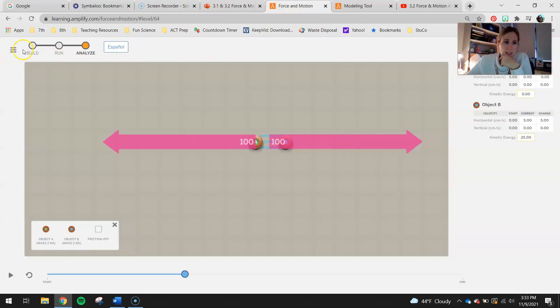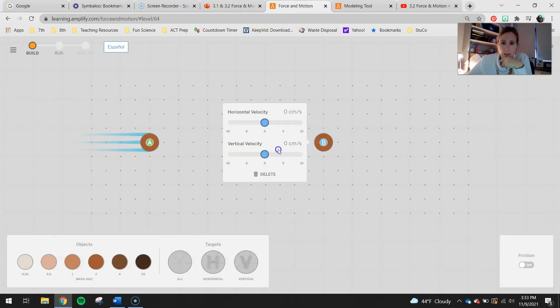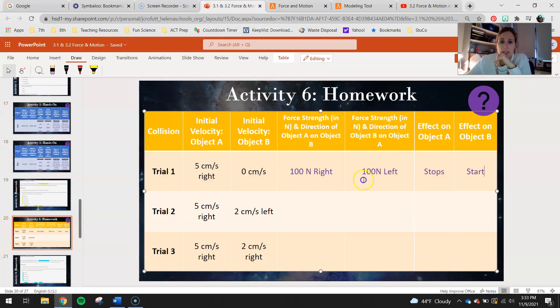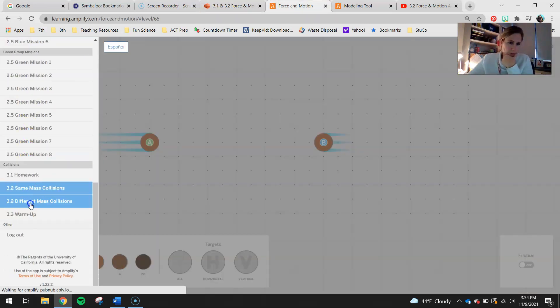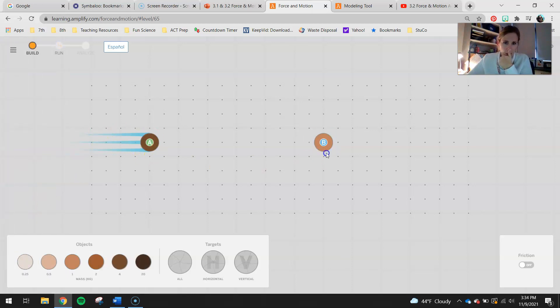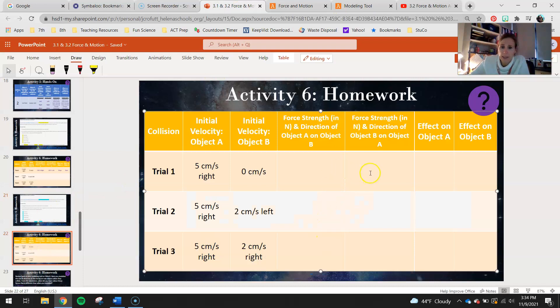For the second part of the sim, go back and select different mass collisions. Now one puck is heavier than the other — A will always be heavier than B. Set up collisions and use Analyze to find the strength of the force: the force A puts on B, the force B puts on A, the direction of each, and the effect on object A and on object B. Notice how the objects might respond differently when their masses are not equal.